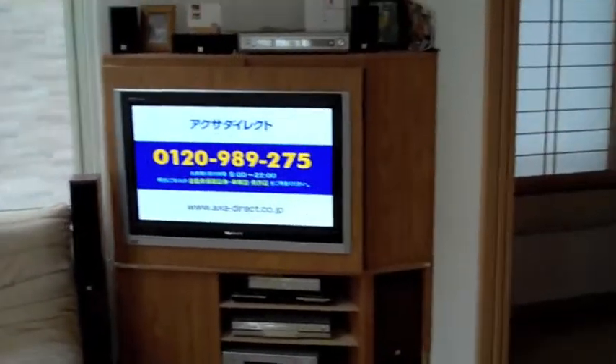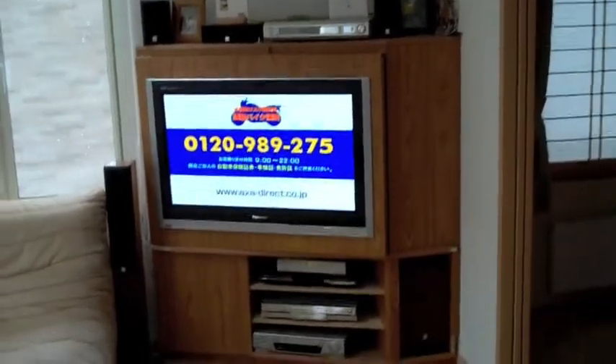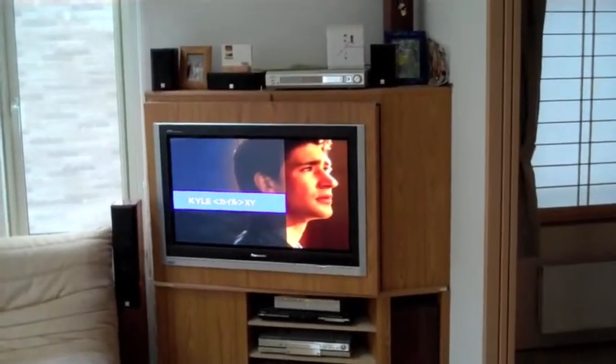We've got a TV — it's talking about car insurance and motorcycle insurance right now. It's the Sci-Fi Channel. Here's our couch, which functions like a sitting room. We've got the shoji screens covering this window — you open the shoji screen and you can see outside.